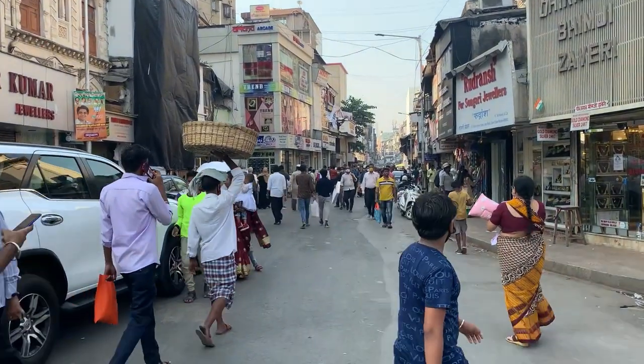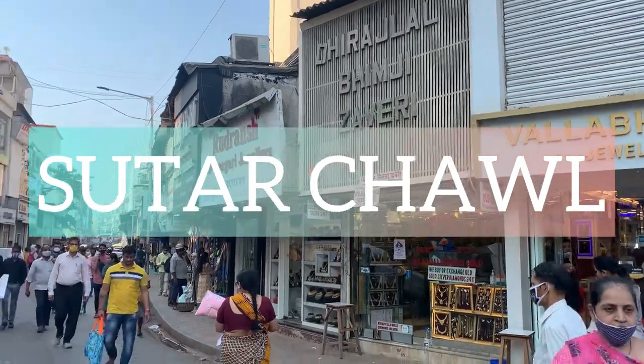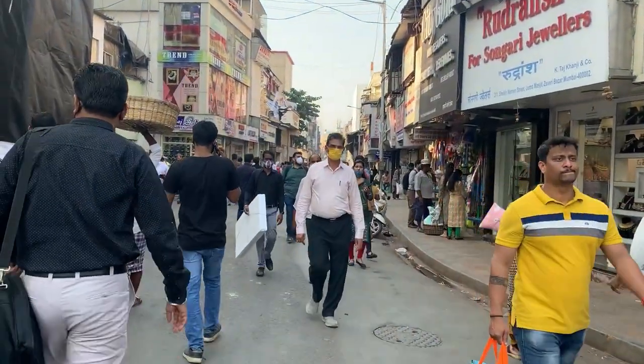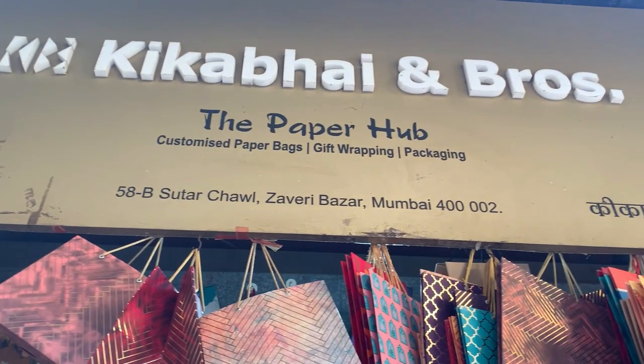Hi guys, this is Harshita here and welcome back to my channel and welcome back to the most viewed place on my channel called Sutar Chol. Today we are coming to Sutar Chol which is near Zaveri Bazaar in CST. I made a detailed video about 2 years ago which I will give in the description box.